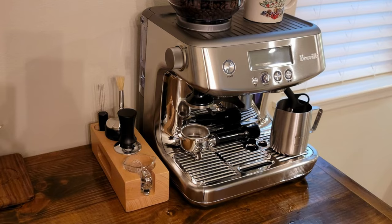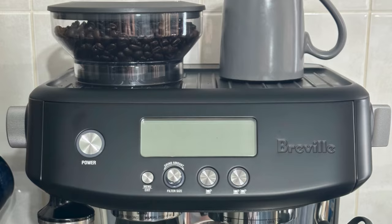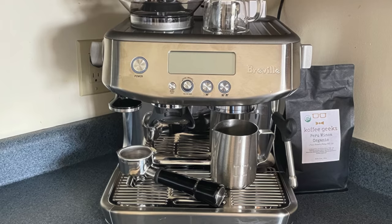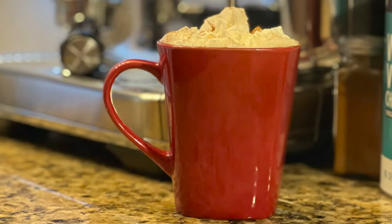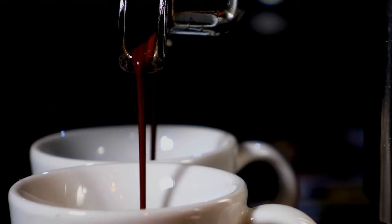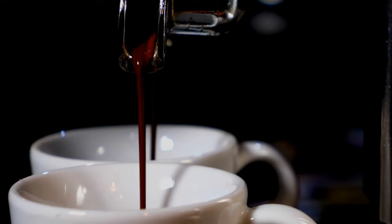Overall, the Breville Barista Pro BES 878BSS is a well-rounded espresso machine that combines speed, precision, and style, making it a valuable addition to any coffee lover's kitchen. That sums up my top five espresso machines — I hope you enjoyed. You can check out other top five videos on my channel by clicking below.